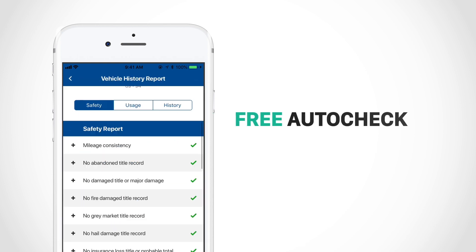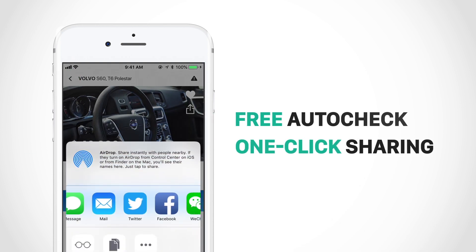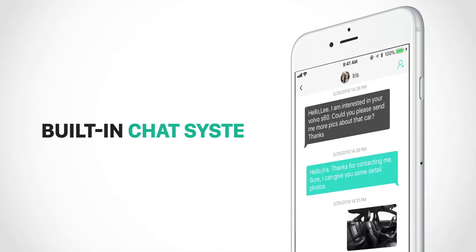An auto check report will be attached to every verified vehicle. One-click sharing gives your car more social media exposure. We let the buyers get in touch with you directly.